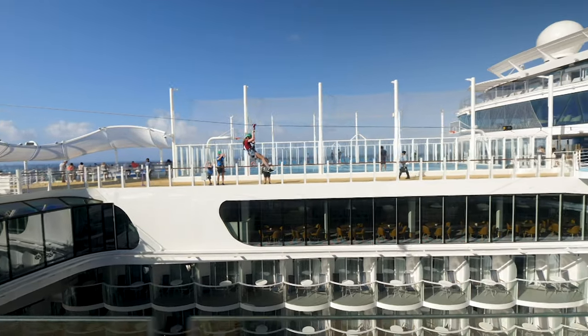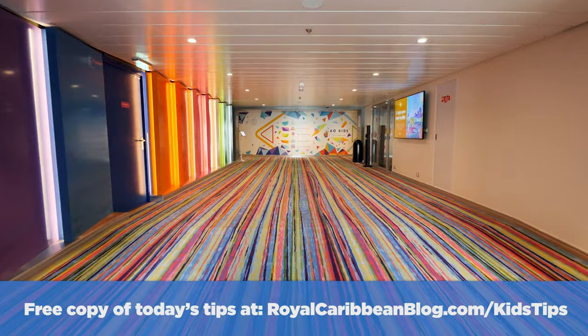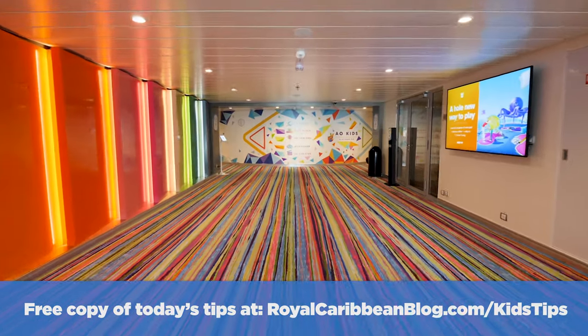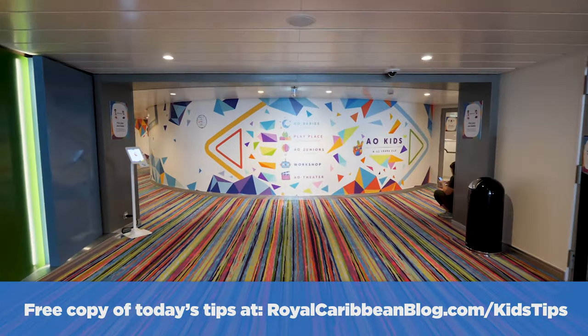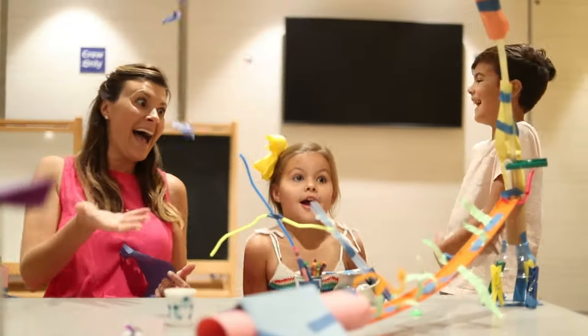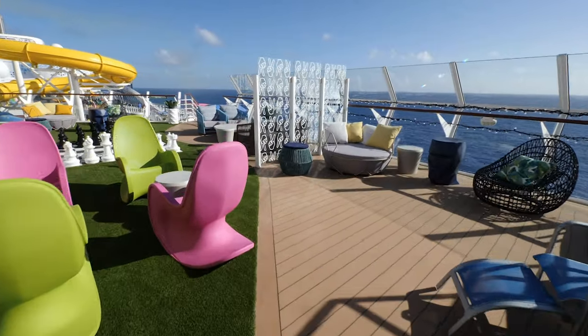If you want your own copy of the list after today's video, drop us your email at RoyalCaribbeanBlog.com/kidstips, and we'll send you every single one of these 50 tips right to your inbox so you can refer back to them while planning. Let's jump right into these 50 tips, starting with planning tips.